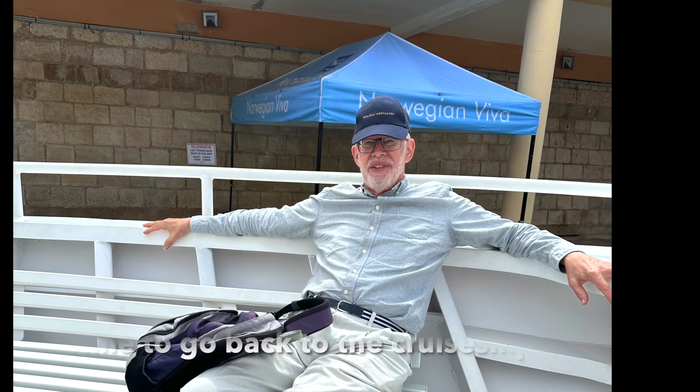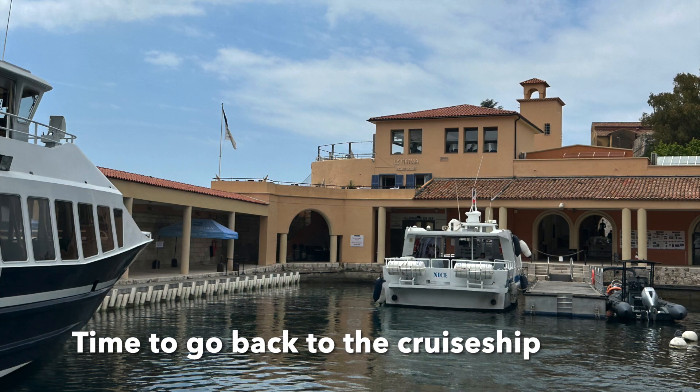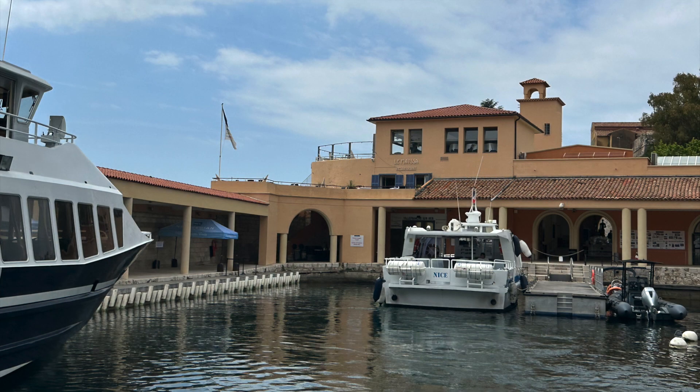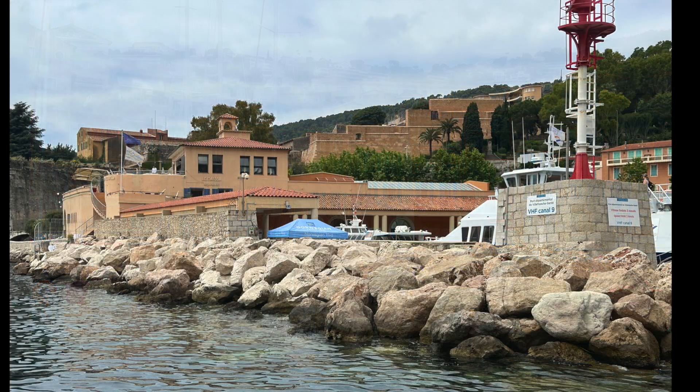We had planned to explore a bit more of Villefranche but were hungry and tired, so we decided to return on the tender to the cruise ship for a late lunch and a lazy afternoon on the ship.